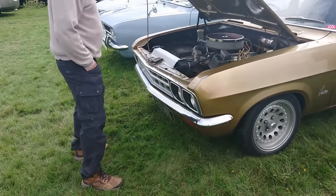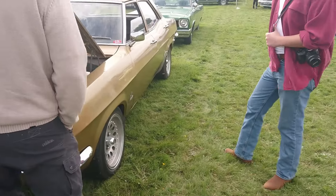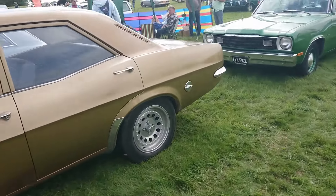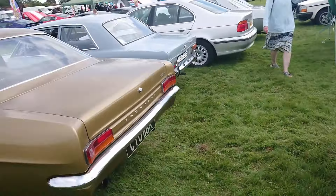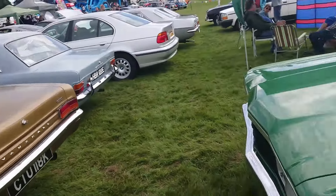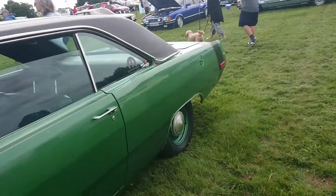Someone's dropped in something rather more powerful than the original Slant 4 engine - a V8. Excellent. Victor Super - it's certainly Super now, isn't it? 71-72. Then a Plim Scamp, 72-73. Gosh, that's a rare thing - I'll do some work on that at some point.